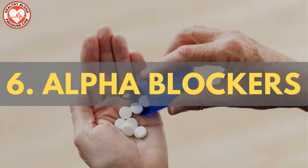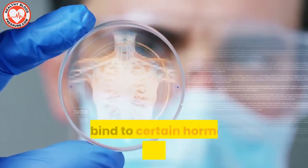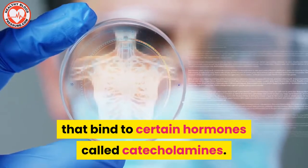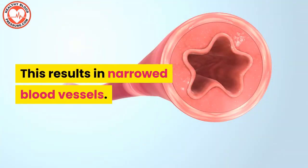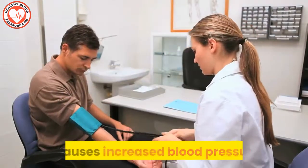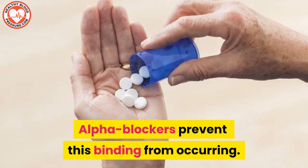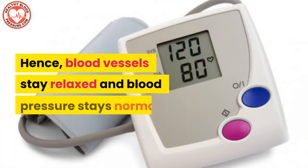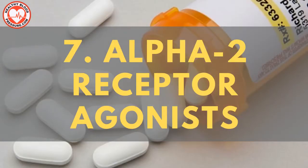Blood pressure medication number six: alpha blockers. Alpha receptors are cells in your body that bind to certain hormones called catecholamines. This results in narrow blood vessels and causes increased blood pressure. Alpha blockers prevent this binding from occurring. Hence, blood vessels stay relaxed and blood pressure stays normal. Alpha blockers could cause some amounts of dizziness.